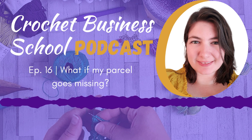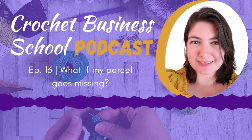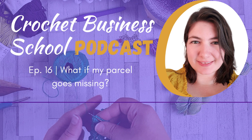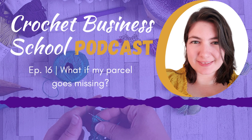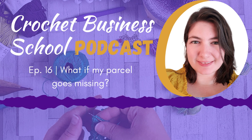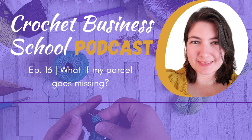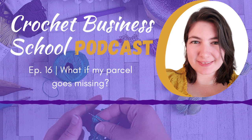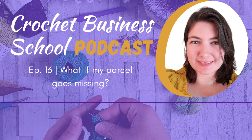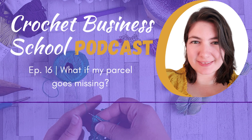Thank you for joining me today and listening to this episode. If you have any questions about this subject or would like to carry on the conversation, come and join our Facebook group for Crochet Sellers. Whether you're selling what you make, writing patterns, or making money from crochet another way, the support group is the place for you. You can also check out our newsletter — just sign up using the link in the show notes and have tips and advice sent straight to your inbox every week. Thanks again for joining me, and I shall see you next time. Bye for now.